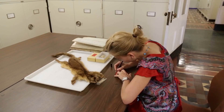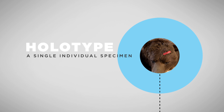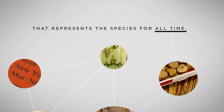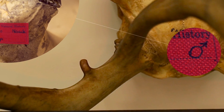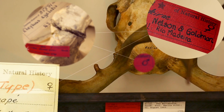When a researcher thinks they have a new species and wants to describe it in a formal way, they need to pick out a holotype. That is a single individual specimen that's going to represent that species for all time. A good holotype isn't necessarily the prettiest or the biggest specimen. In history, typically male researchers often picked male holotypes, but really it doesn't matter — it can be either a male or a female.